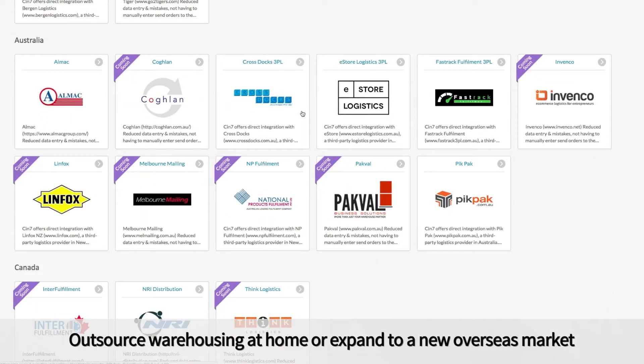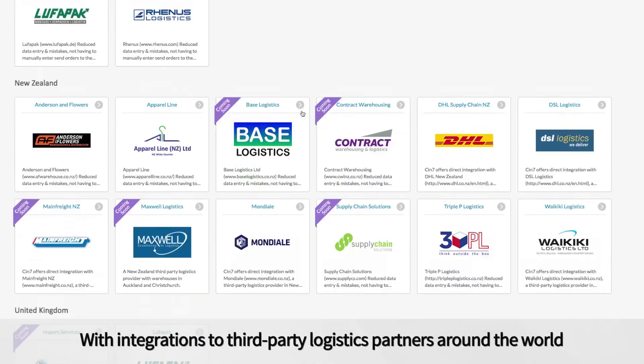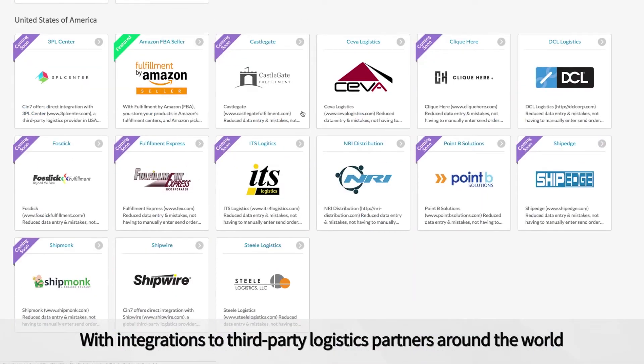Outsource warehousing at home or expand to a new overseas market with integrations to third-party logistics partners around the world.